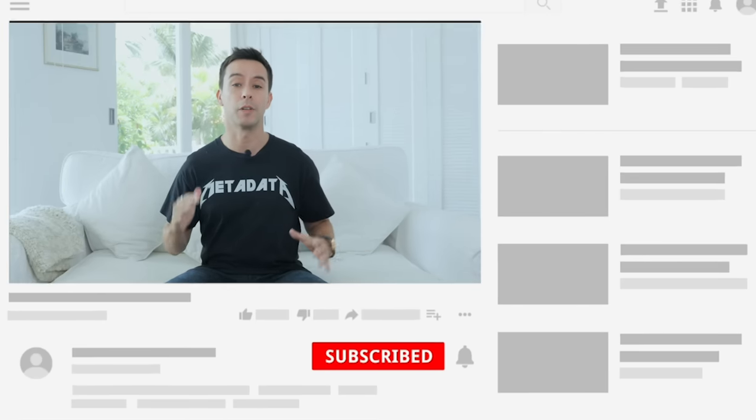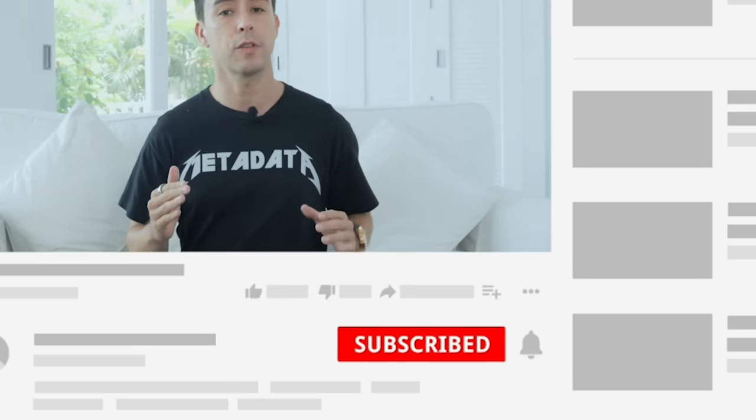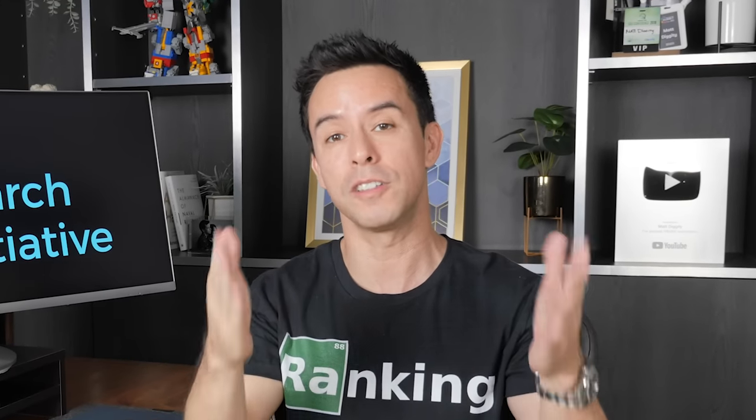Now if you like content like this, let me know by slapping that like button. For the mere cost of a like button slapping, you'll be able to support the noble cause of making the YouTube algorithm happy. This not only helps my video, but lets YouTube know that you want to see more SEO content like this.